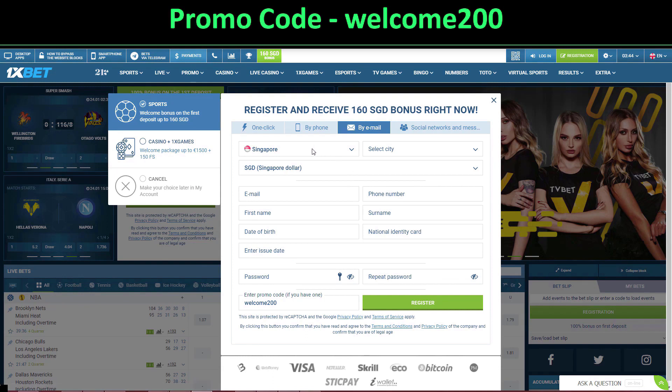If you want to go by email, you just select your country, city, email, first name, surname, phone number, date of birth, and password. Then at the promo code field, enter a promo code if you have one.